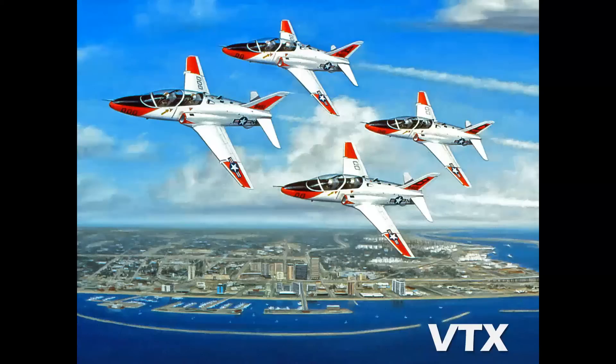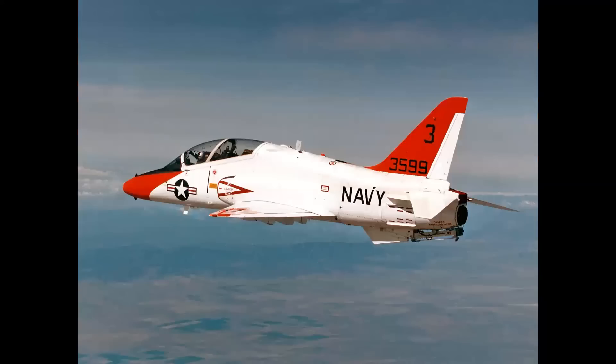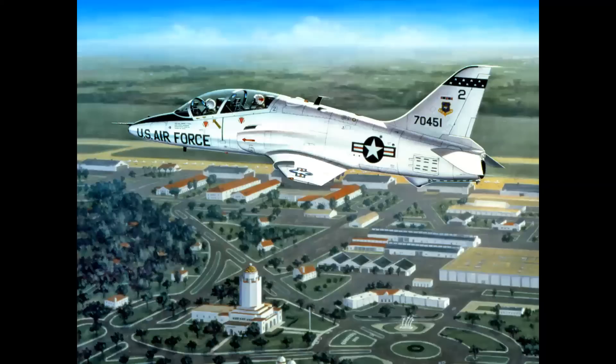The VTX was a complete training package for the Navy, and this became the T-45 Goshawk. The idea was that the Navy would get the actual airplane, all the simulators, and all the training aids — a complete package for creating future naval aviators. The company also proposed a version for the U.S. Air Force. This is my painting of the jet over Randolph Air Force Base, home of the Tactical Training Air Command.